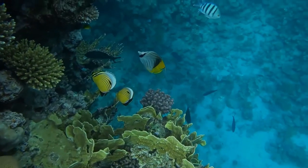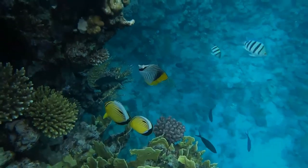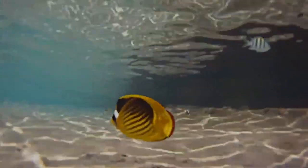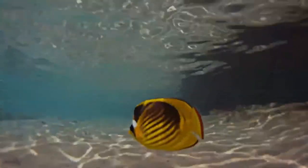Butterflyfish are pelagic spawners; that is, they release many buoyant eggs into the water, which become part of the plankton, floating with the currents until hatching.